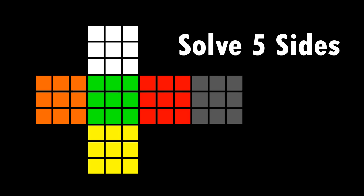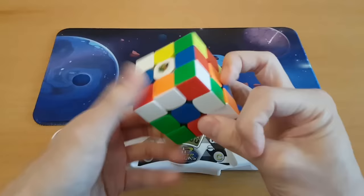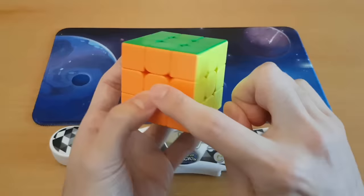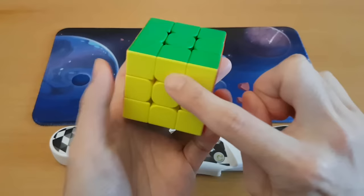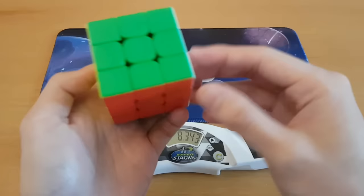We've got some dumb challenges today. All right, let's begin. First challenge complete — one, two, three, four, five sides in eight seconds. Just kidding guys, if you solve five, you solve six.